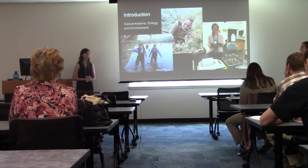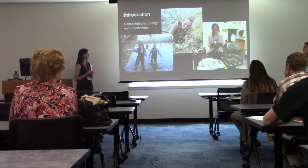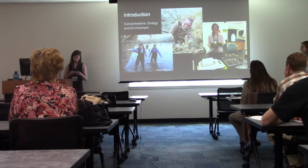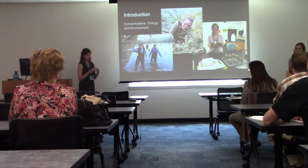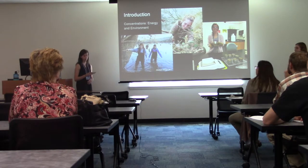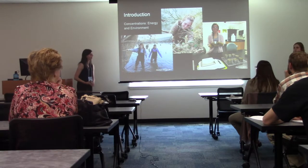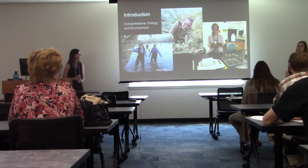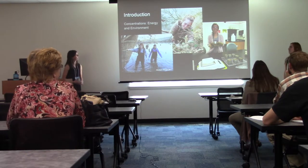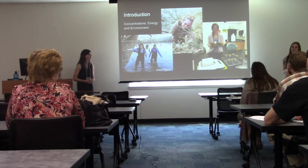I am an environment concentration within ISAT and Madeline is actually a dual concentration in energy and environment. Throughout our ISAT career we got interested in topics dealing with environmental sustainability, especially soil, water, and air quality, and we love being outdoors. Given our common interest and our desire to work outdoors, when Dr. Nash presented us with the opportunity to work on the compromised stream bank at the James Madison University farm, we jumped at the opportunity.